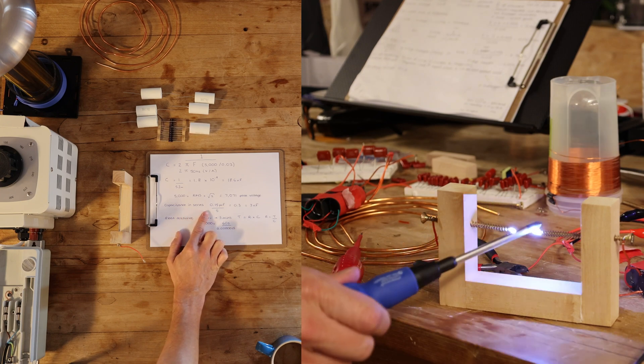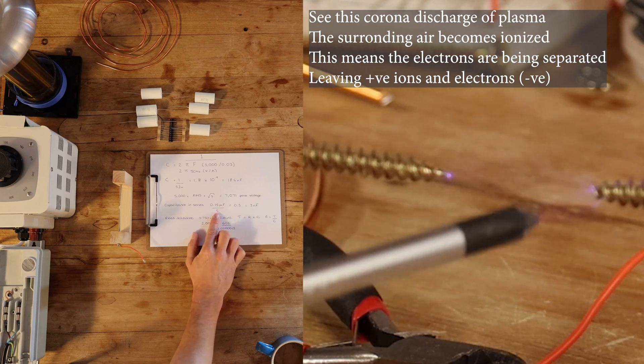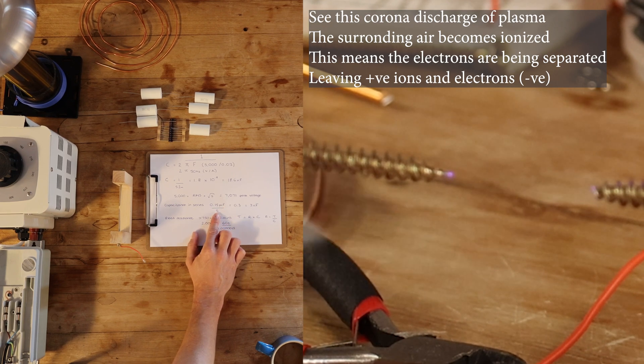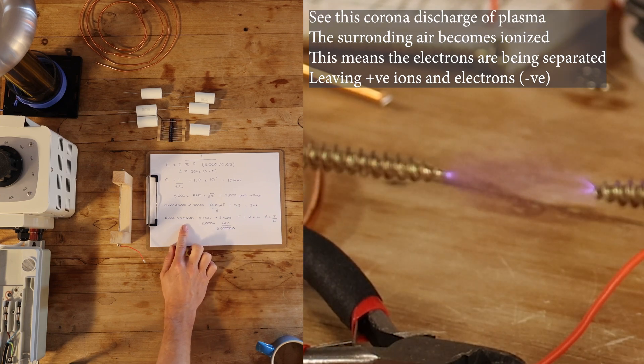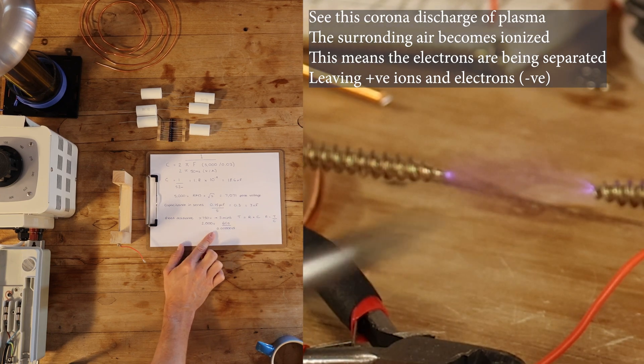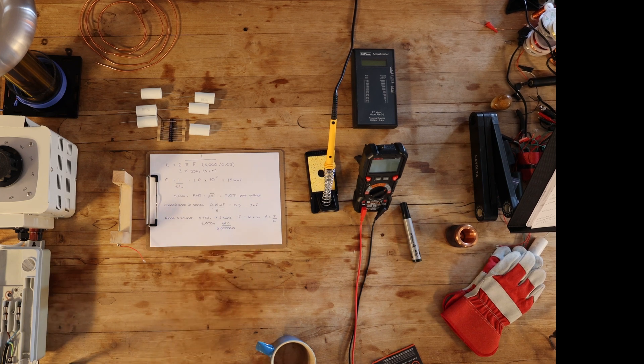Putting the capacitors in series: capacitance of 0.15 microfarads divided by 5 (number in series) gives 3 nanofarads. To work out the bleed resistance of the resistors — about 40 megaohms — it's based on the time you want them to discharge over a 60-second period, which tells us how long it takes to completely discharge 2,000 volts from each capacitor. Let's build them now.